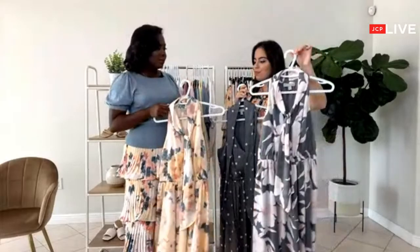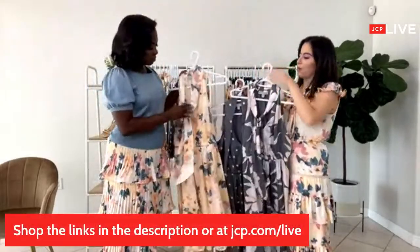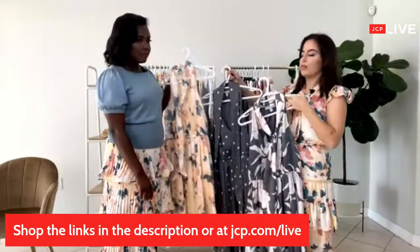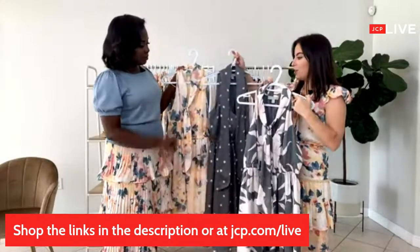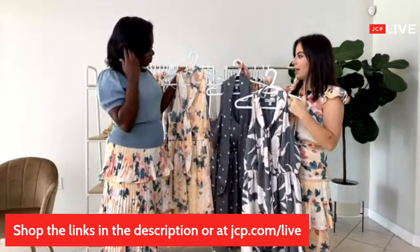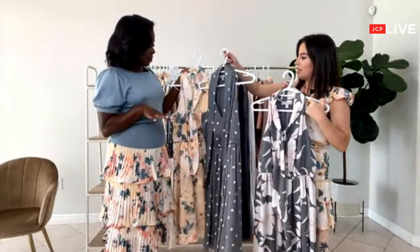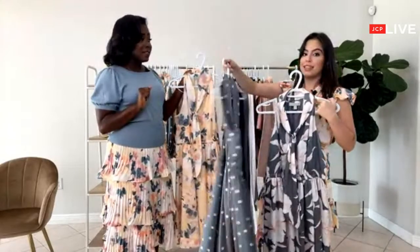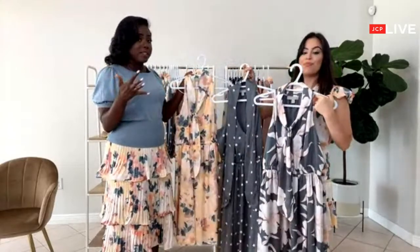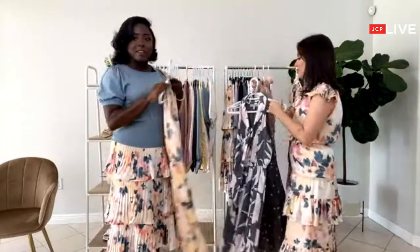What would you wear this to, Carol? These are the type of dresses you can wear to so many different places — to a wedding, a summer party, the office, because even though they have beautiful prints, they're more muted prints so they're still office appropriate. To church too — it would be a great Sunday best. With things starting to open back up, we definitely need these dresses to go back into the sanctuary.